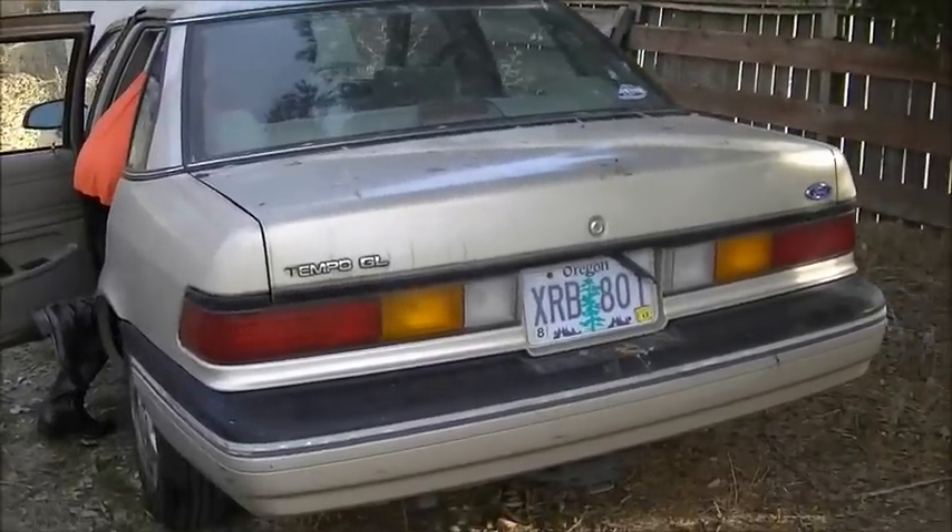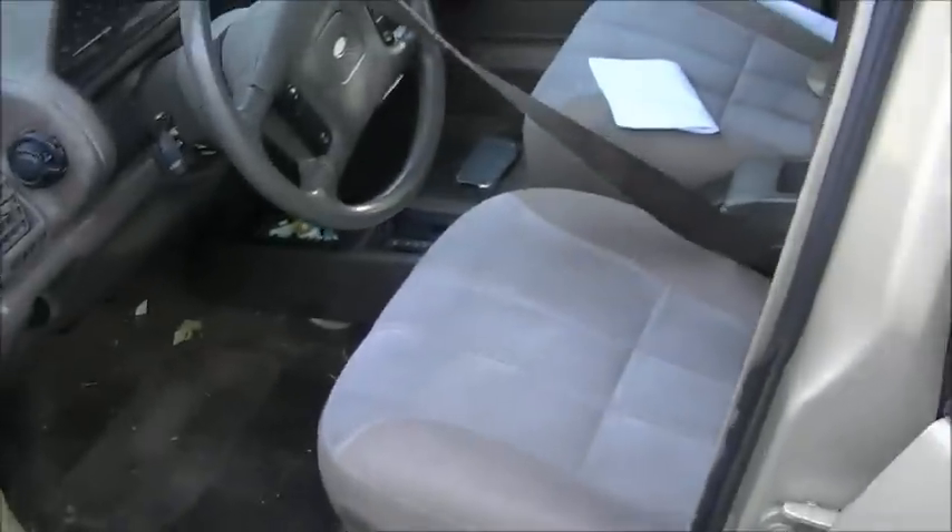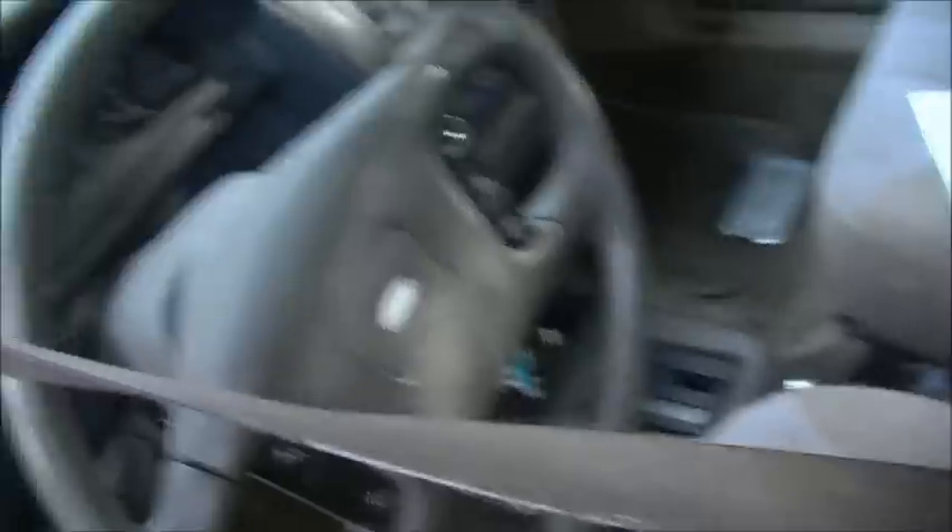Alright, it's a 1990 Tempo GL. Tags are good. The bird shit sucks. We have the title. It looks like a Tempo — not much to say. It's not really bad, it's just dirty.